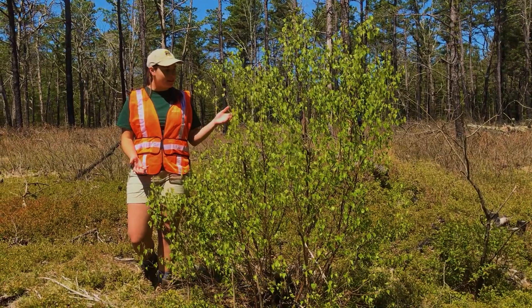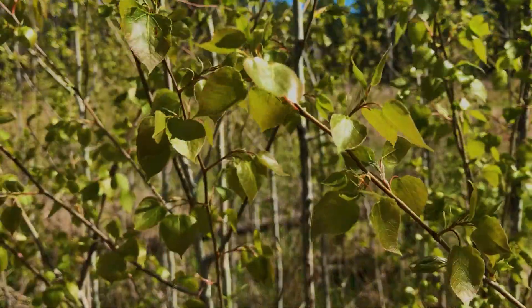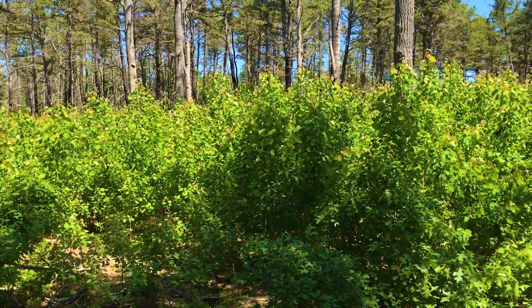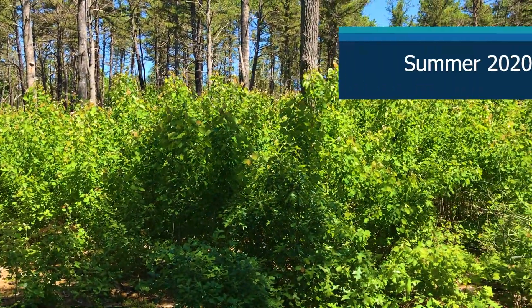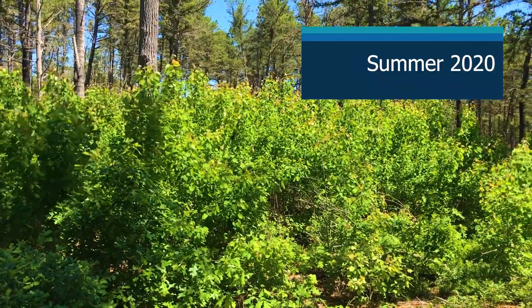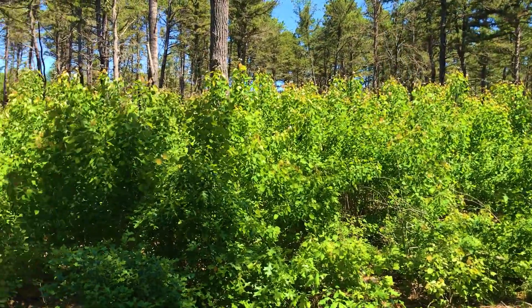The first trees to come up are these birch trees because they love the sun and this open habitat. In a few years — about 15 to 20 years — this forest will grow up even more, and then we'll have to burn again in order to reset this habitat back to its original first stage.